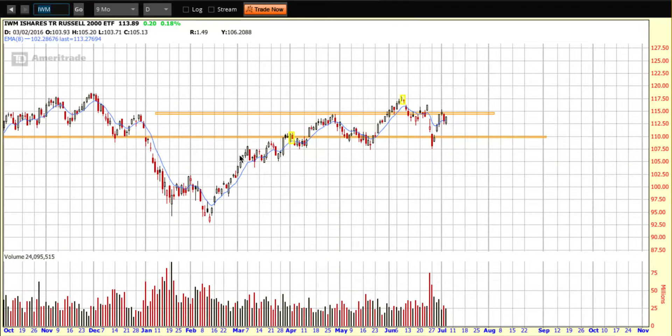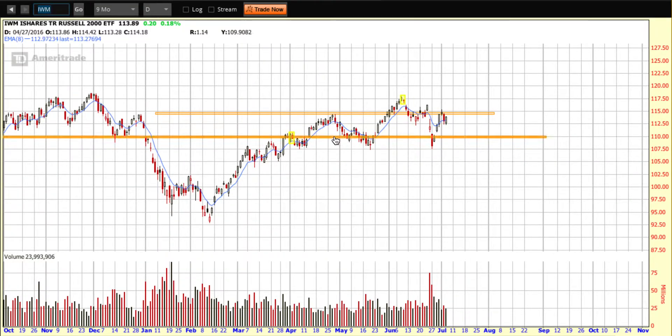Moving away from the two-year weekly to the nine-month daily so we can see how price is behaving here. Those are the same areas of support on the daily chart. We use this blue line, which is the eight-day EMA, as our guide. We like to see price up and over the eight-day EMA. The Russell had a strong day yesterday, so it is trading up and over that eight-day. But we want to see how the candle shapes up for the week.